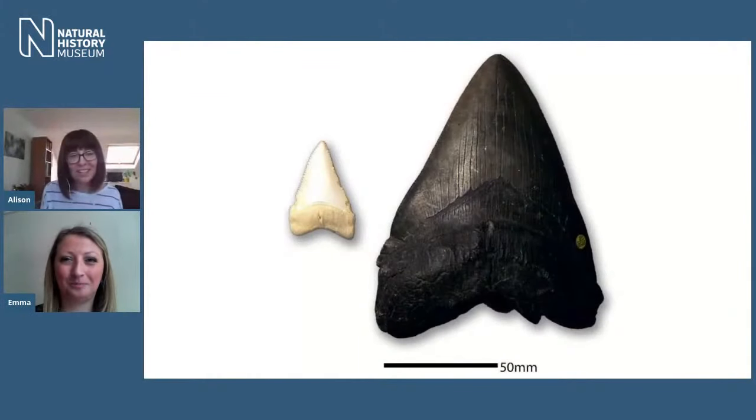There is one shark we've already had some questions about, and that's Megalodon. We couldn't ignore Meg — it's everyone's favourite shark. We've got some teeth to show you today. The name Megalodon actually means 'big tooth,' and you can definitely see that in this picture. The black tooth is a fossil tooth of a Megalodon, whereas the smaller white tooth is from a great white shark. We think of great white sharks as quite large — they typically grow up to about five to five and a half metres. Whereas clearly from this tooth, Megalodon would have been much, much bigger.